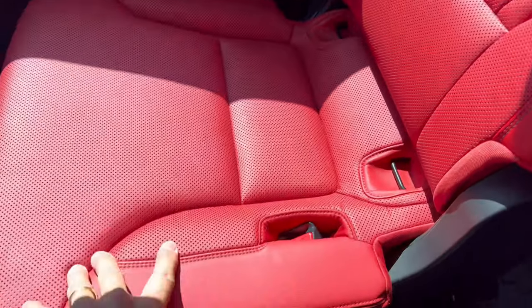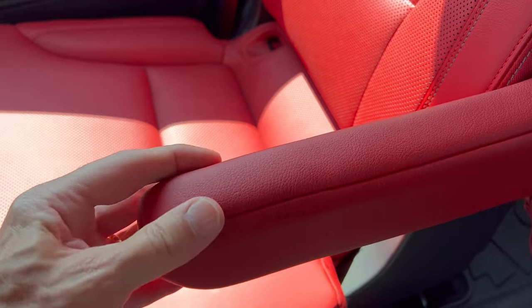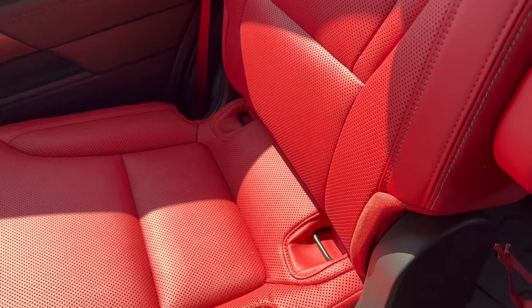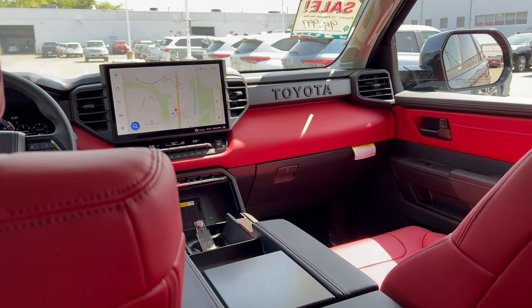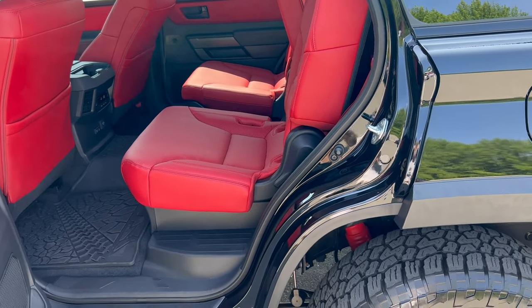Nice to see TRD Pro branding on the mid-row seats. Nice headrests and bolstering. The armrests are a little skinny and they're the ratcheting kind — not my favorite — but the seats are very comfortable. I feel really comfortable back here in this TRD Pro Sequoia.